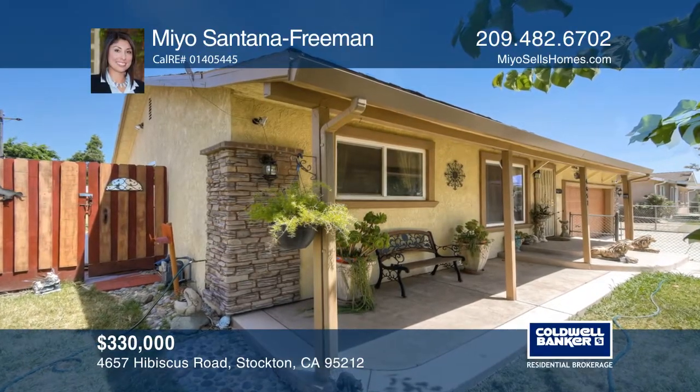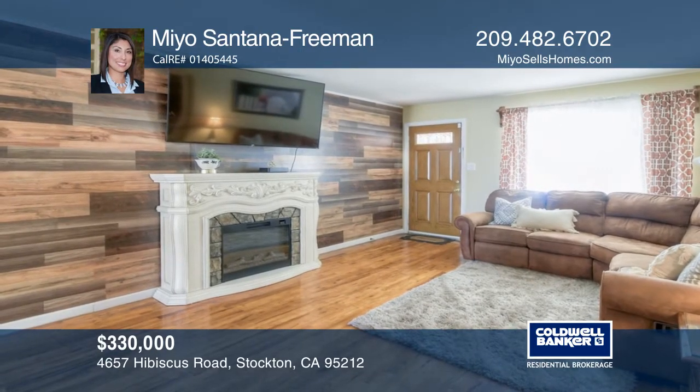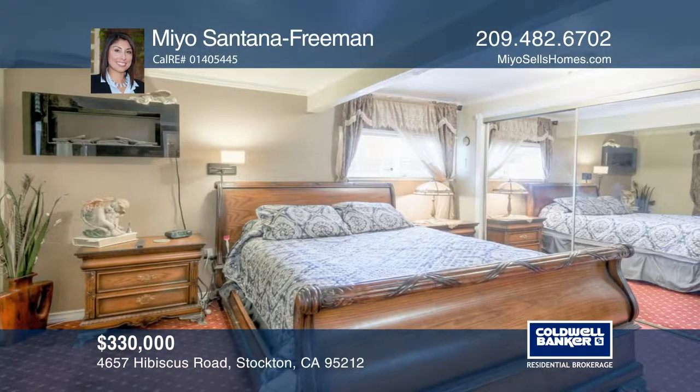Take a look at this charming home on an oversized lot in Morata neighborhood. This three-bedroom, two-bath home features a spacious family room with an eat-in kitchen with granite countertops, a decorative tile backsplash, and tile floors.